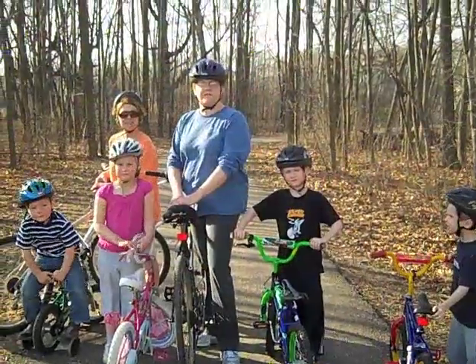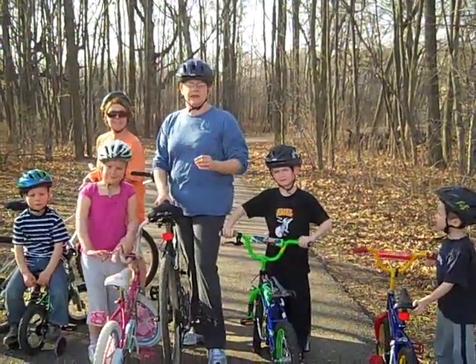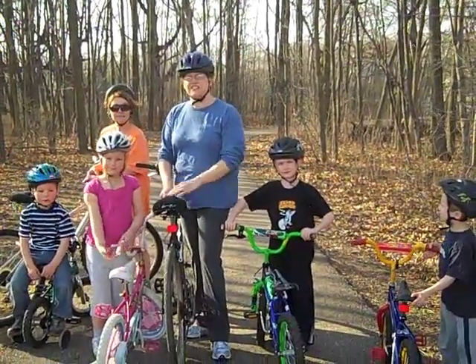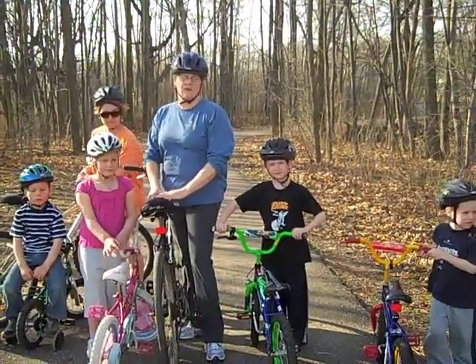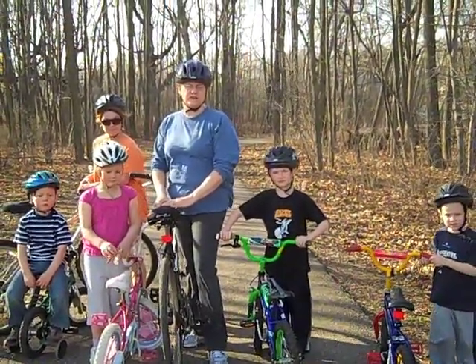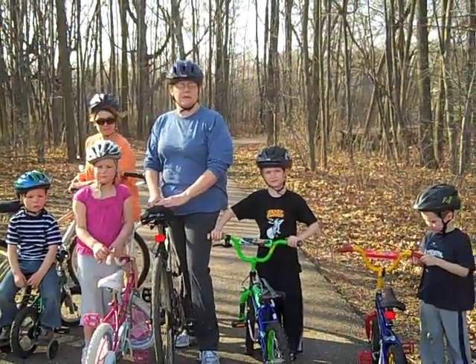The single most effective safety device available to reduce head injury and death from bicycle crashes is a helmet. We know at St. Joseph's Hospital — the region's only pediatric and adult level 2 trauma center — that the best form of trauma care is injury prevention.